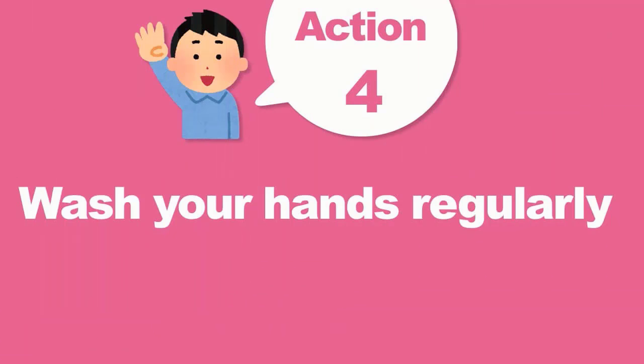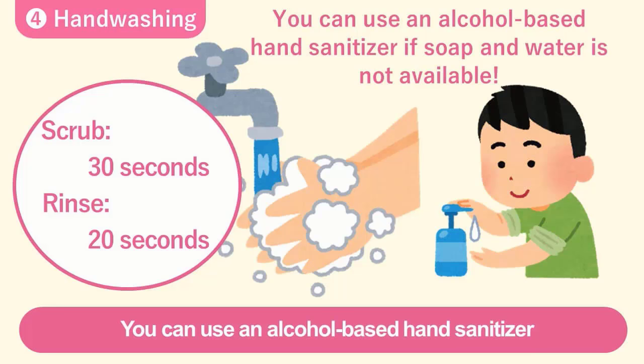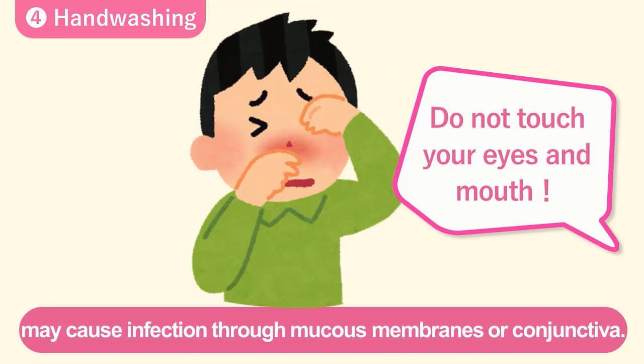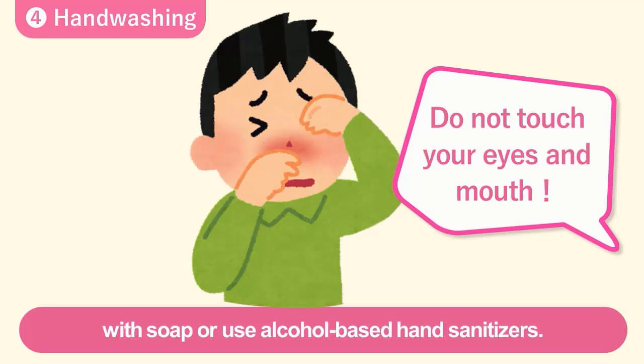Number four, the most important action is hand washing and gargling. Wash your hands and gargle regularly and often. When washing your hands, use soap if possible and wash thoroughly. It is recommended that you wash your hands for the amount of time it takes to sing Happy Birthday twice. You can use an alcohol-based hand sanitizer if soap and water is not available. Touching your eyes, nose, and mouth with contaminated hands may cause infection through mucous membranes or conjunctiva. Don't touch your face without washing your hands. Family members should often wash their hands with soap or use alcohol-based hand sanitizers.